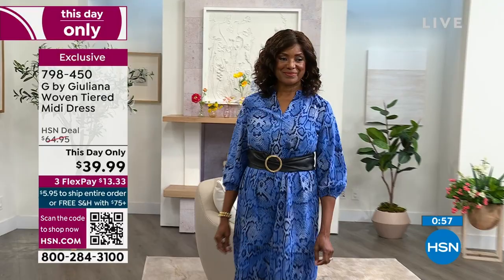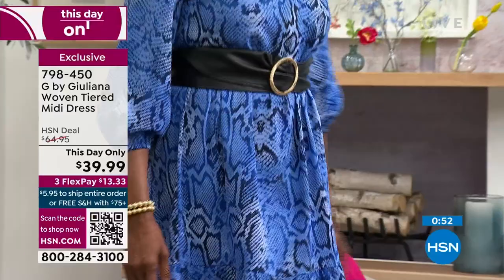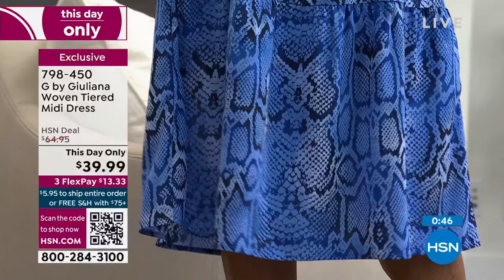The great thing is you can even wear this during the day on the cruise ship over your swimsuit to go have lunch, and then at night, belt it and put on a wedge. I love the idea of using it as like a coverup for a swimsuit. Speaking of which, we are about to debut the swimsuit collection from G by Julianne — I'm very excited about this.